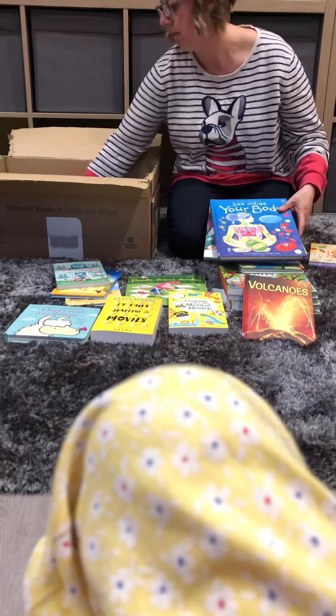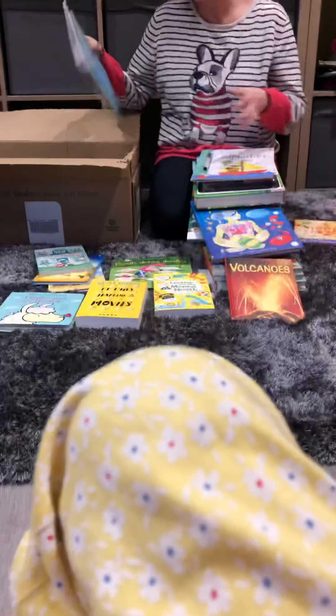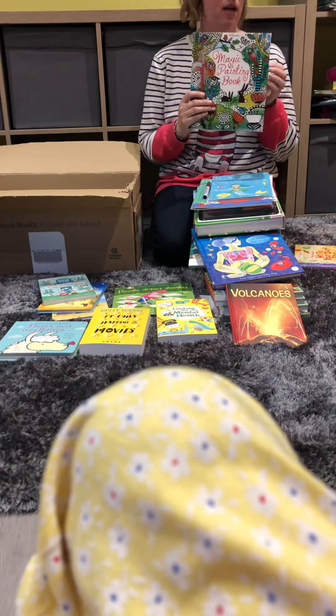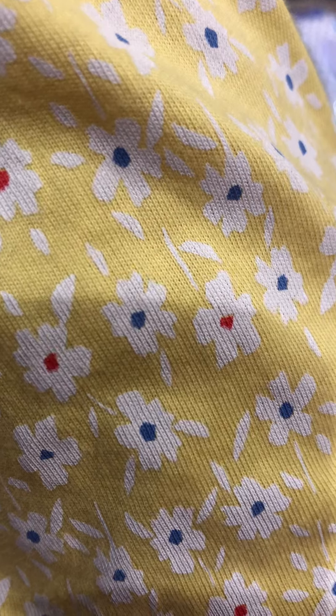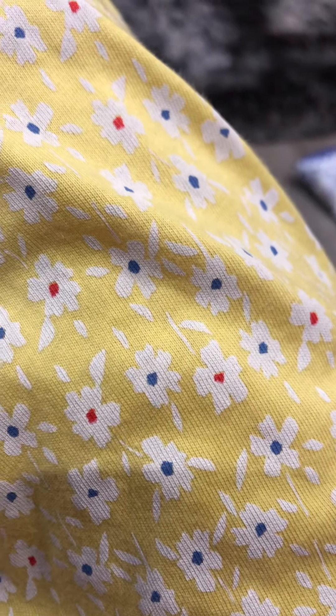Our magic painting books are ever so popular — you get a brush with the magic painting and perforated sheets. You get some of our 'See Inside' books, a great science dictionary, general knowledge, one of our fingerprinting books which are really popular, and a little sticker dolly mermaid wipe-clean book.